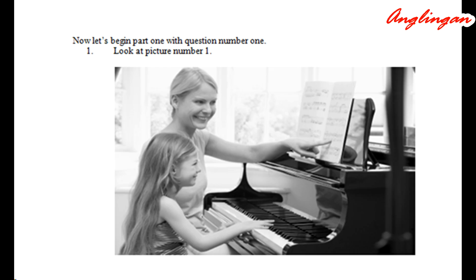Number one. Look at picture number one on the test paper. A: The woman is singing a song. B: They are standing by the piano. C: The girl is playing outside. D: The girl is having a music lesson.